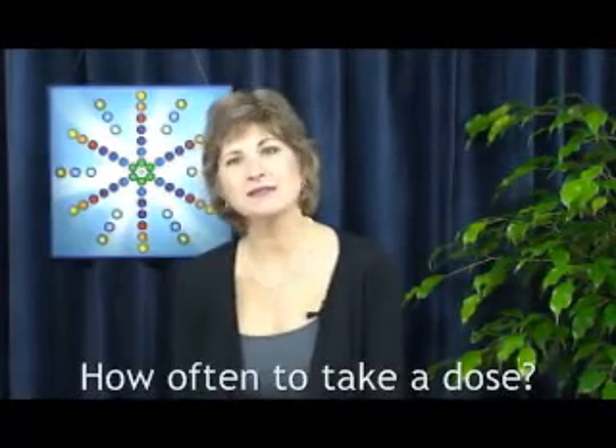Hi, my name is Isabel Morton, founder of Gem Formulas Natural Remedies. I want to thank you for trying Gem Formulas and give you some guidelines for taking them. In this video, I'd like to discuss how often to take a dose.